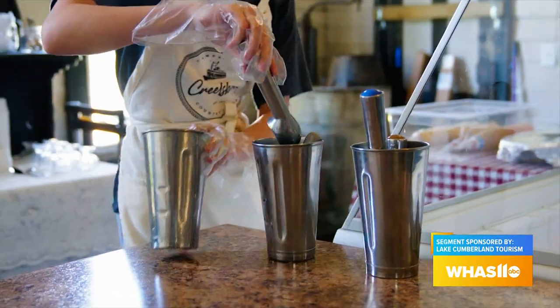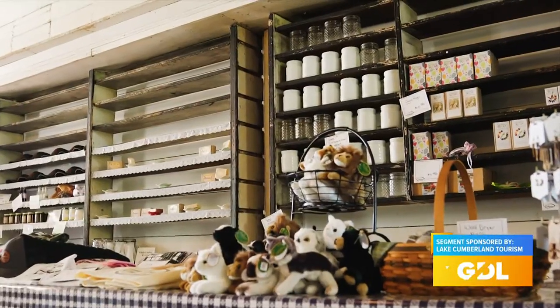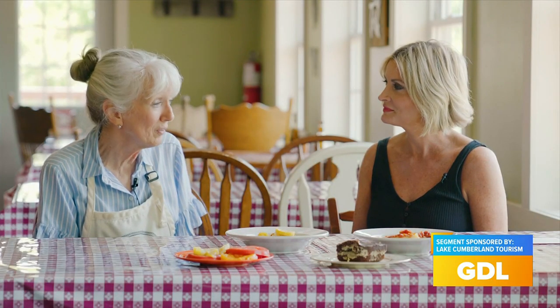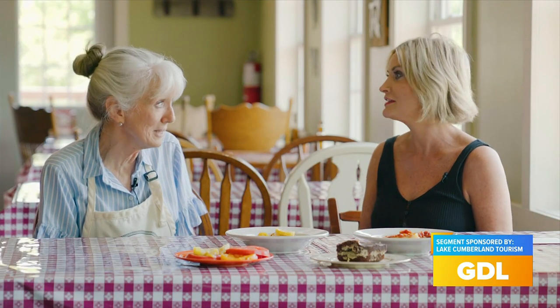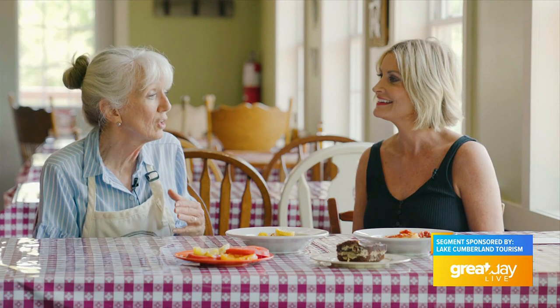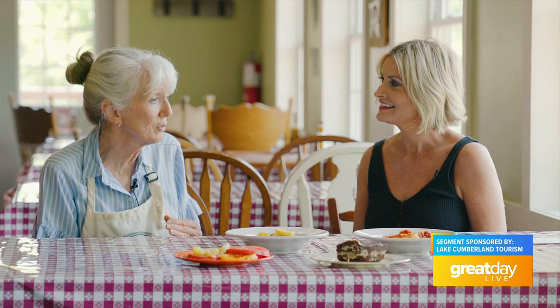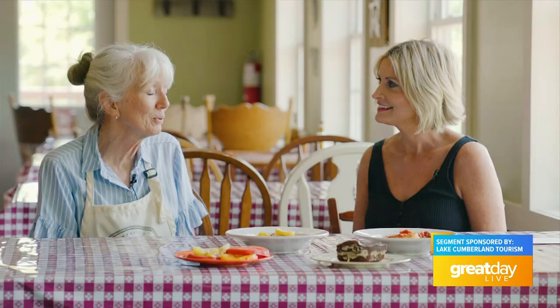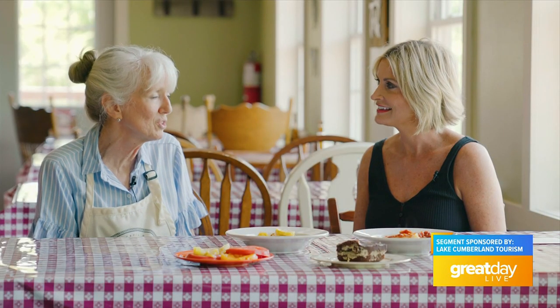The store is Kentucky Proud certified, so we're working closely with the Kentucky Department of Agriculture. We're carrying Cheney's ice cream — if you've never had Cheney's, it is amazing and creamy. They are the only dairy in the state that makes their ice cream from their own cows' milk, which is huge. People love it, and many have come just for the ice cream.